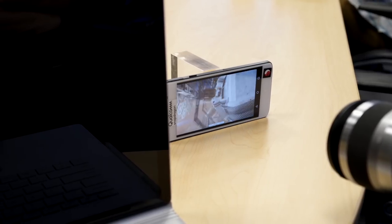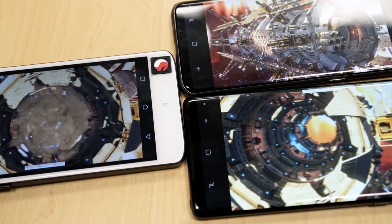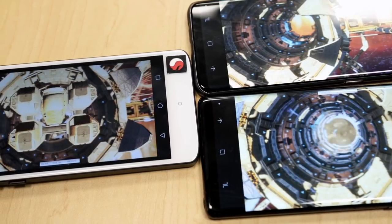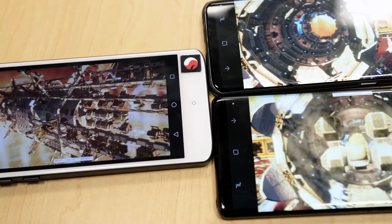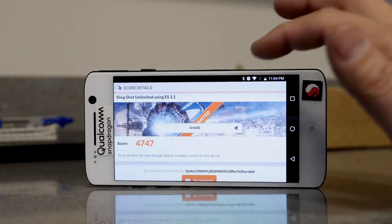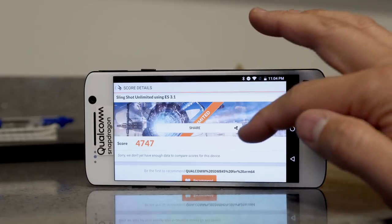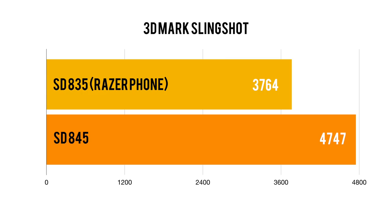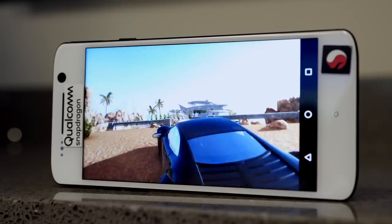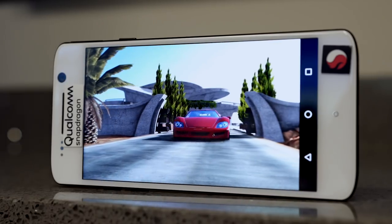To further test the new Adreno 630 GPU, I ran 3DMark Slingshot. The first thing I noticed is that it was running much smoother than phones running the 835 and even the Exynos — I could see that right away just running the benchmark. The total score is 4747, which is again a significant improvement over the 835's score of 3764 — about another 25% gain. This means the Galaxy S9 will have a nice bump in GPU performance, so games should run much smoother.